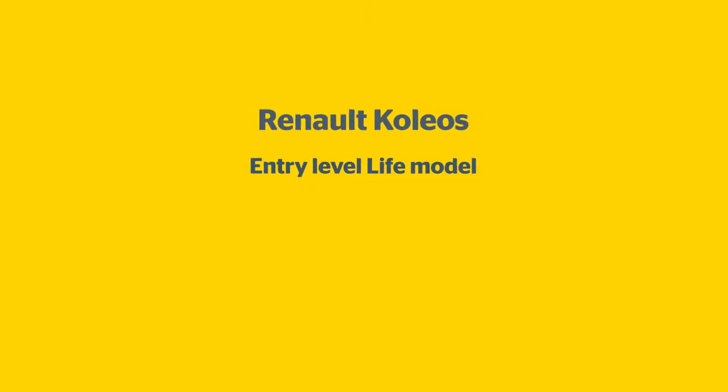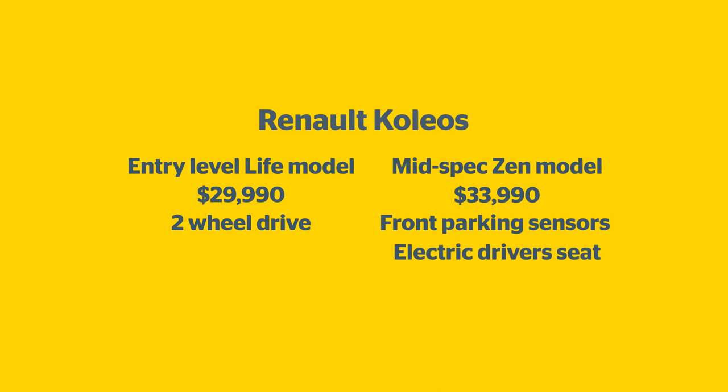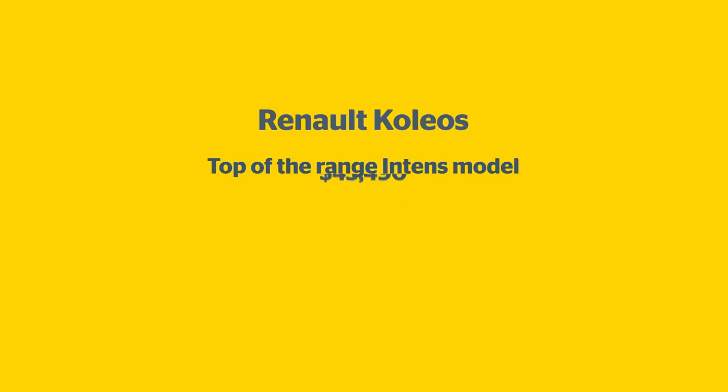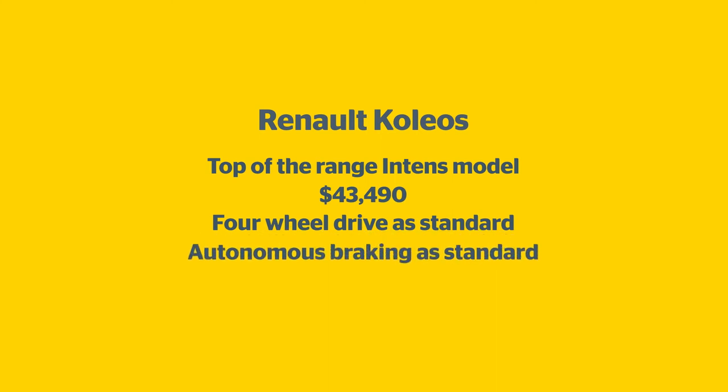To get a Koleos in your driveway, you'll need at least $29,990, which buys the entry-level Life variant with two-wheel drive. The mid-spec Zen model then starts at $33,990, bringing with it extras like front parking sensors, an electrically adjustable driver's seat, and the option of four-wheel drive. Topping the range is the Intens, which at $43,490 has four-wheel drive as standard, and is also the only model in the Koleos range where you get autonomous braking as standard. It's an option in the mid-spec Zen, and not available on the base Life model.